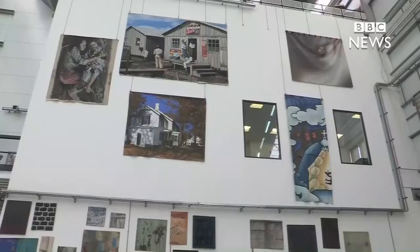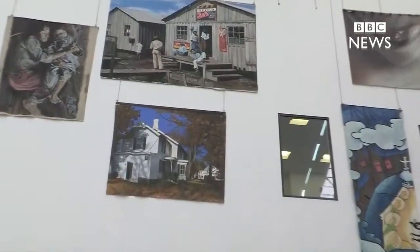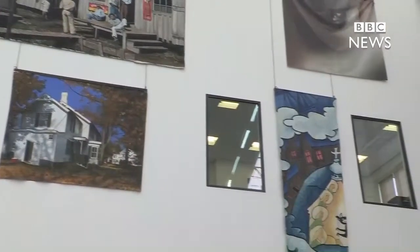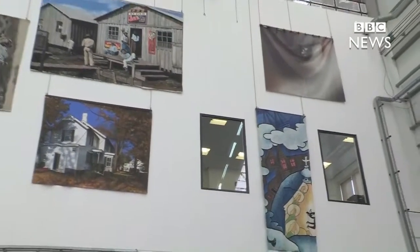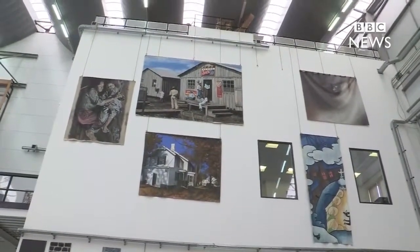Welcome to this Facebook Live. We're at the High House Production Park in Thurrock, home to the Royal Opera House's Production Workshop and Costume Centre. Here we have scenic artists, carpenters, draughtsmen and metalworkers in the Production Workshop, and I'm joined today by Emma.